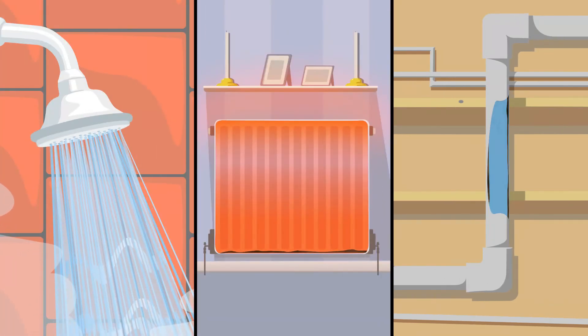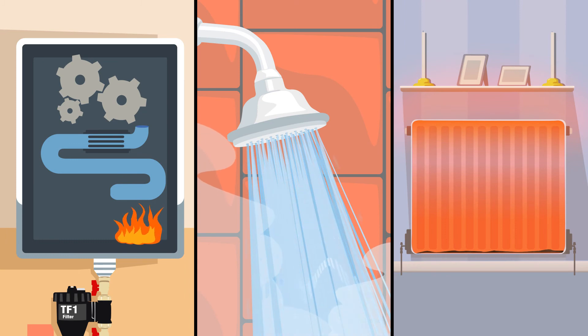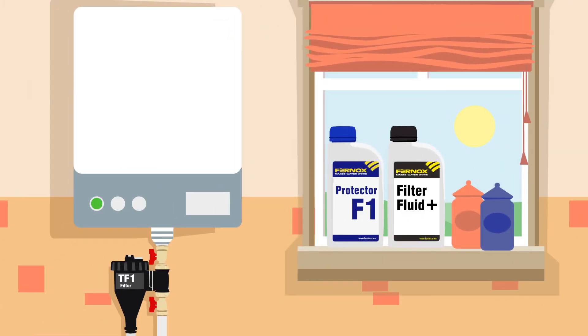As best practice dictates, you should use an inhibitor to keep the system water clean. And for ultimate boiler protection, ask your installer to fit a TF1 filter.